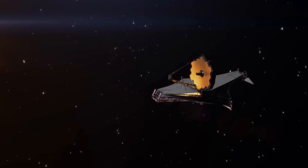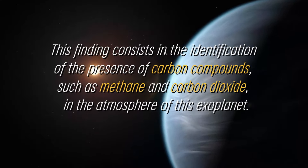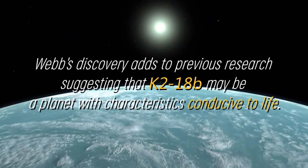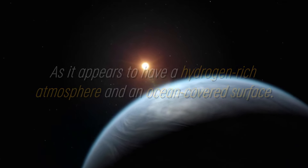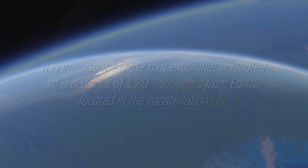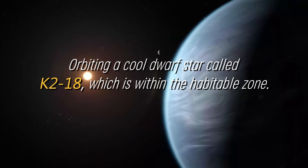NASA's James Webb Space Telescope has made a relevant discovery regarding the exoplanet K2-18b, which has a mass 8.6 times that of Earth. This finding consists of the identification of carbon compounds such as methane and carbon dioxide in the atmosphere of this exoplanet. Webb's discovery adds to previous research suggesting that K2-18b may be a planet with characteristics conducive to life, as it appears to have a hydrogen-rich atmosphere and an ocean-covered surface. The first exploration of the atmospheric properties of this exoplanet in the habitable zone was carried out using NASA's Hubble Space Telescope. This exoplanet is located at a distance of 120 light-years from Earth in the constellation Leo, orbiting a cool dwarf star called K2-18 within the habitable zone.